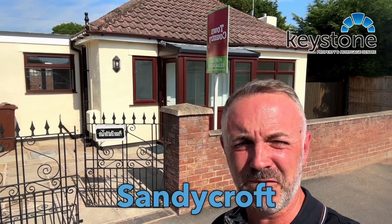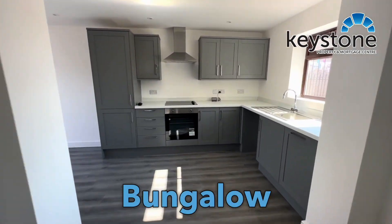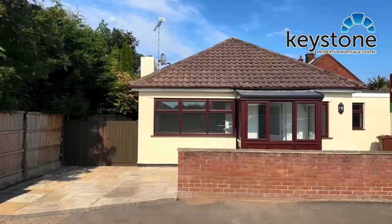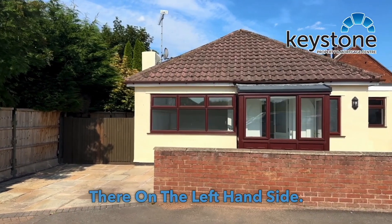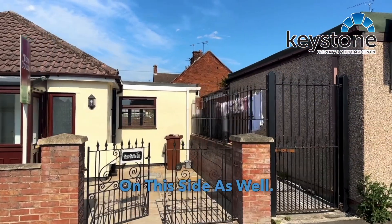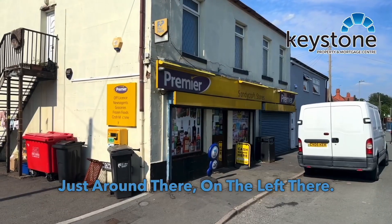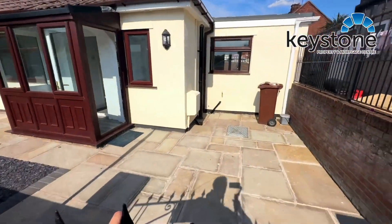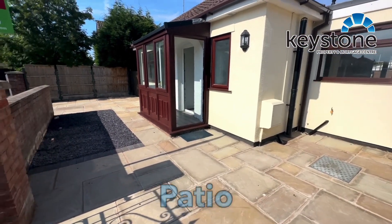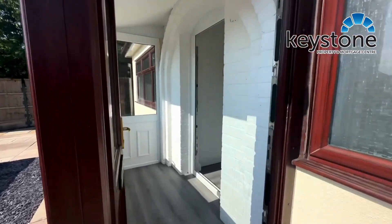Hi everyone, we're in Sandycroft this afternoon, beautiful day. We're just about to show a fantastic bungalow behind me — it's been newly renovated, a two-bedroom detached bungalow. As you can see, we've got some parking on the left-hand side, and you could also put a car on the right side as well. There's a little convenience store just around the corner on the left. As we come in through the gate, you can see this beautiful Indian stone patio that stretches right across to the other side of the property.